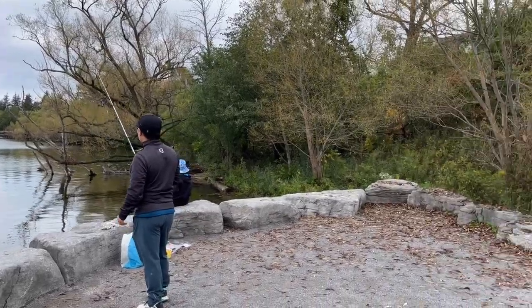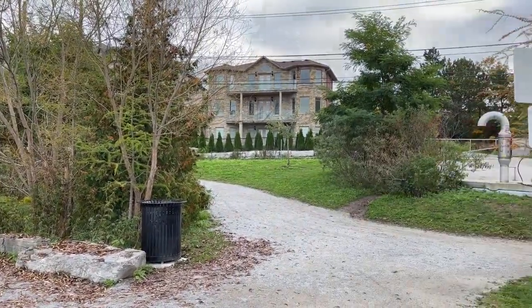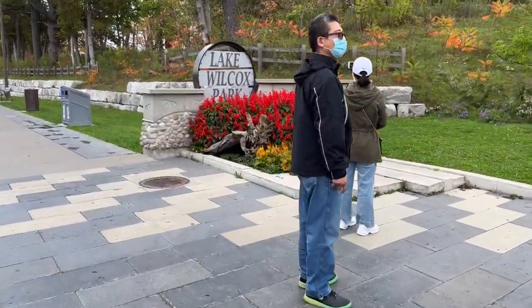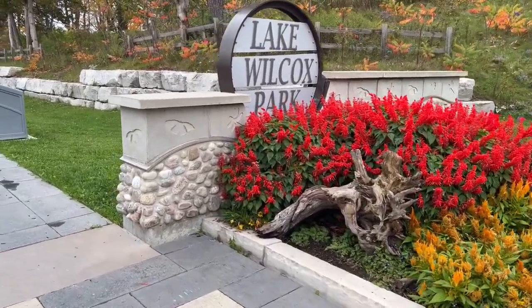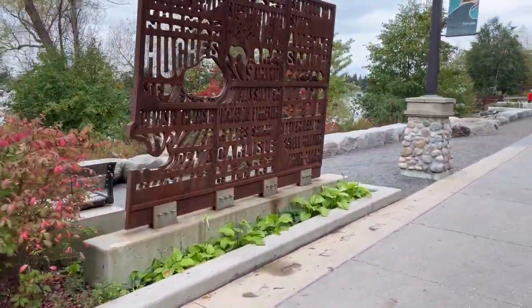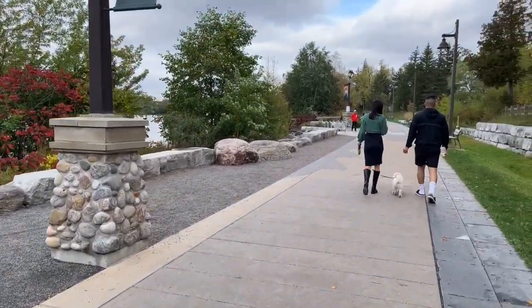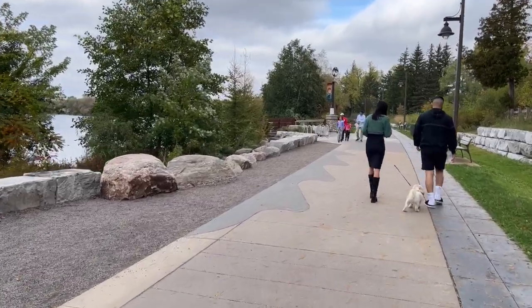There are a lot of things to do here. You can go fishing, canoeing, kayaking. It's a beautiful park. There are also multiple entrances and parking lots, which is great. You'll see a lot of art pieces and lookout spots, so if you're into photography, this park is perfect for you.